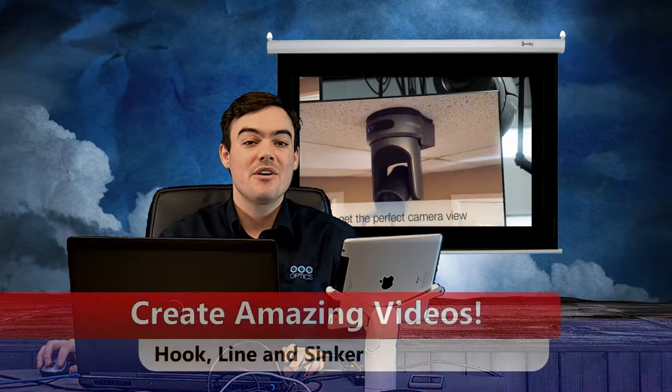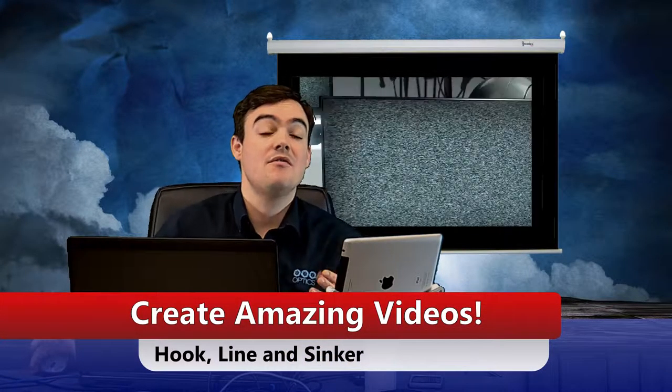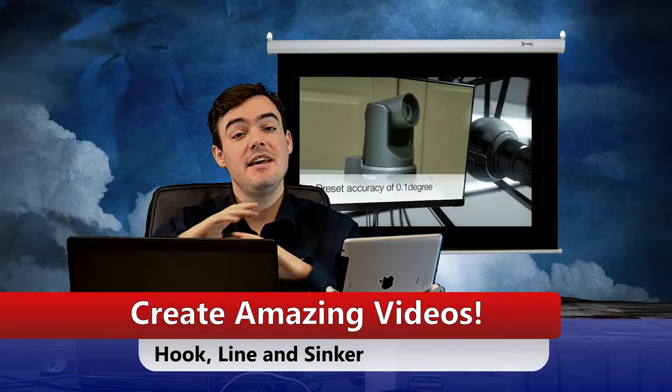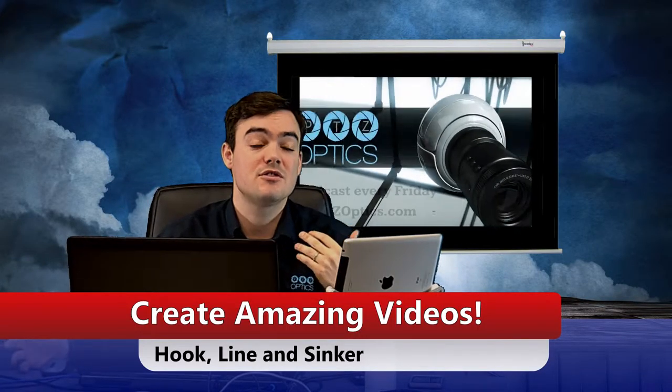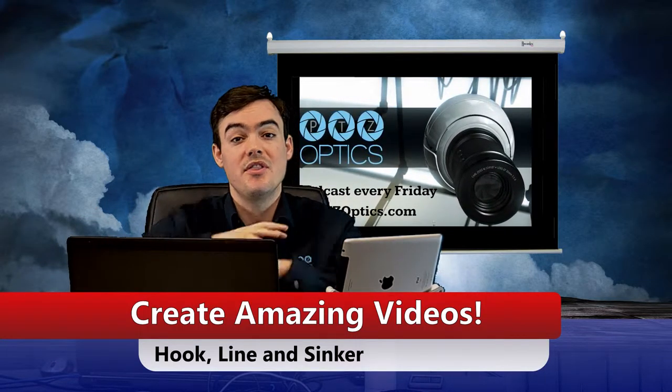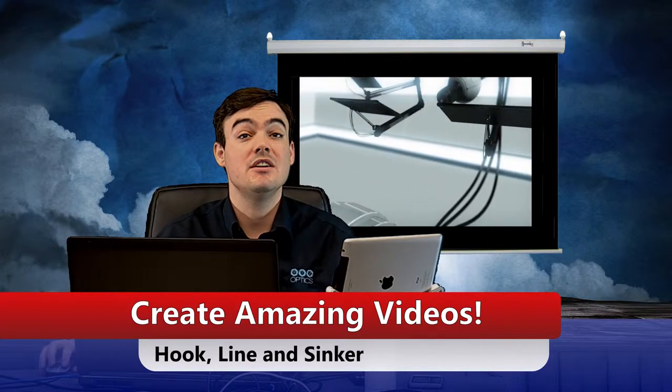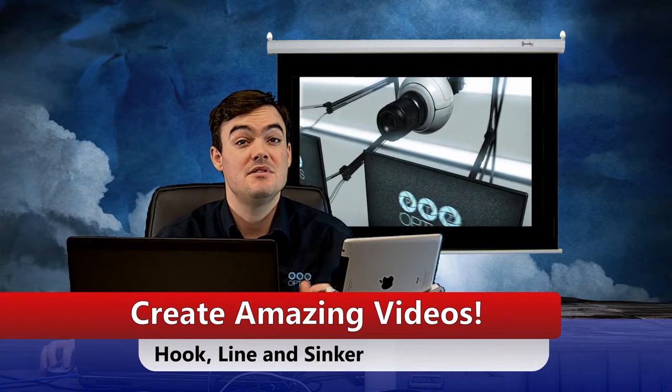Hi everybody, my name is Paul Richards and today we're doing another video in this playlist series about hook, line, and sinker — the keys to success for creating special and engaging marketing videos. So this is the hook. I'm telling you what this video is going to be about, and now we're going to transition into the meat and potatoes of this video.